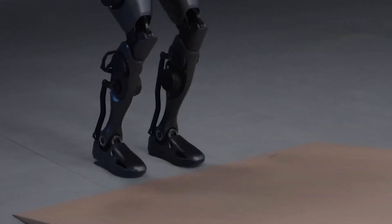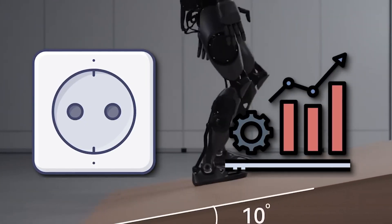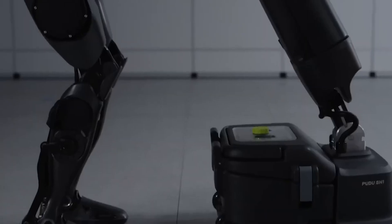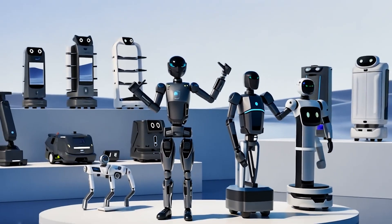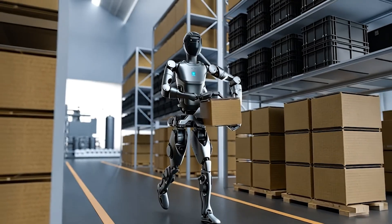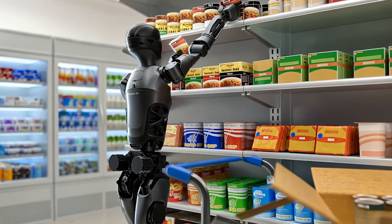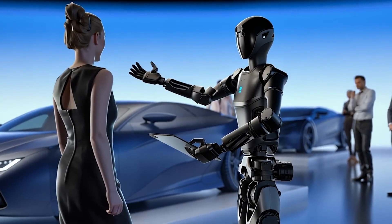Another standout feature of the D9 is how it combines hardware and software. The robot uses a type of AI called reinforcement learning, which lets it get better over time as it learns from more and more data. This means the D9 doesn't just do what it's programmed to do — it grows and adapts, becoming more efficient with each job. This ability to learn and plan complex tasks from start to finish makes the D9 different from many other robots on the market.